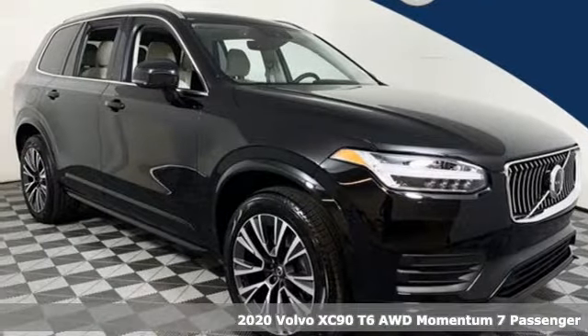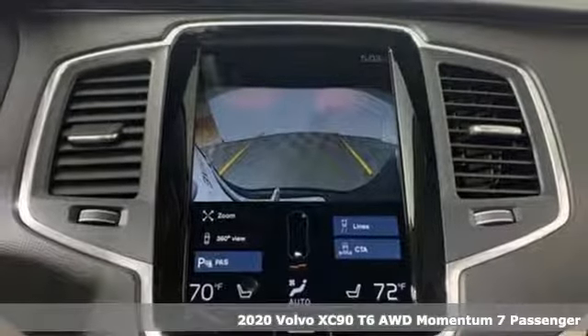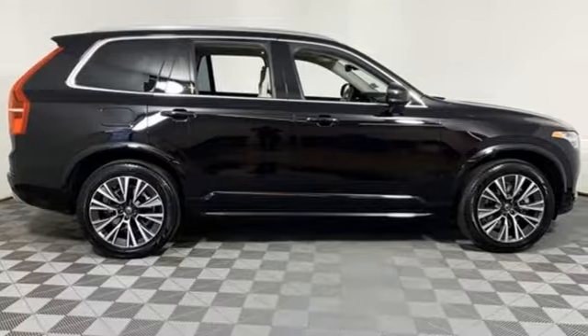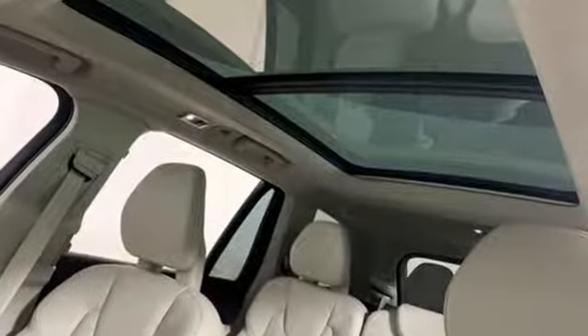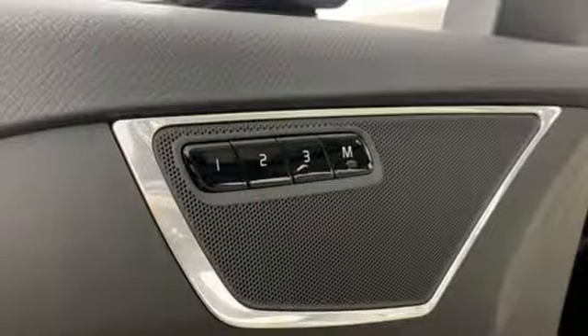Here's a new 2020 Volvo XC90. In its element, in all the elements, this XC90 puts you in command of an exhilarating drive. It comes with all the amenities you need: streaming audio, doors and push-button start proximity key, front heated leather bucket seats, and autonomous cruise control.